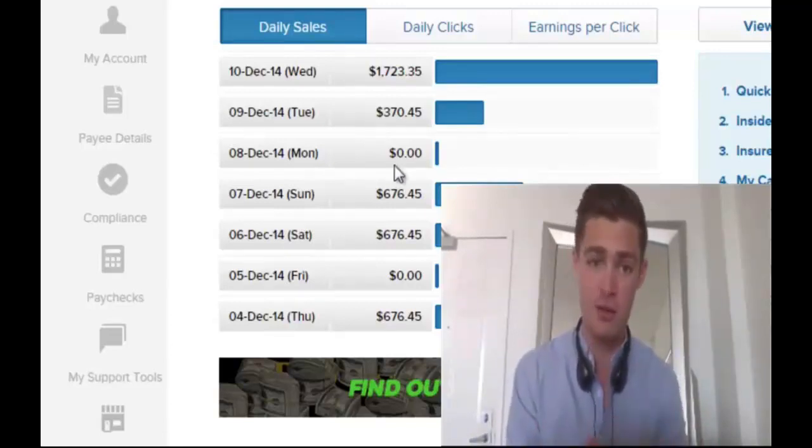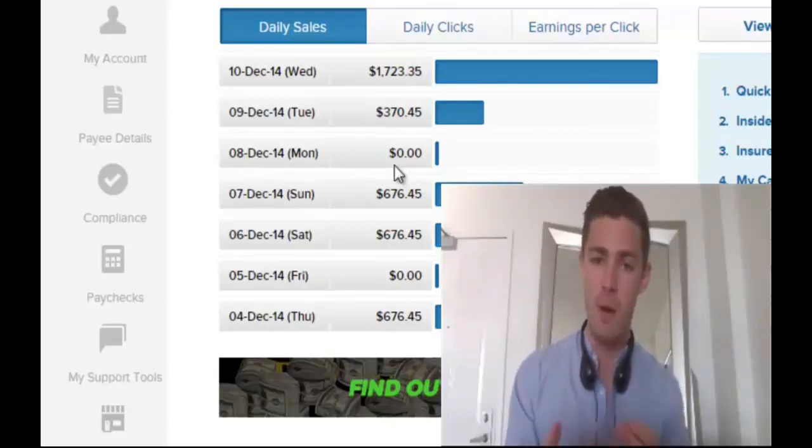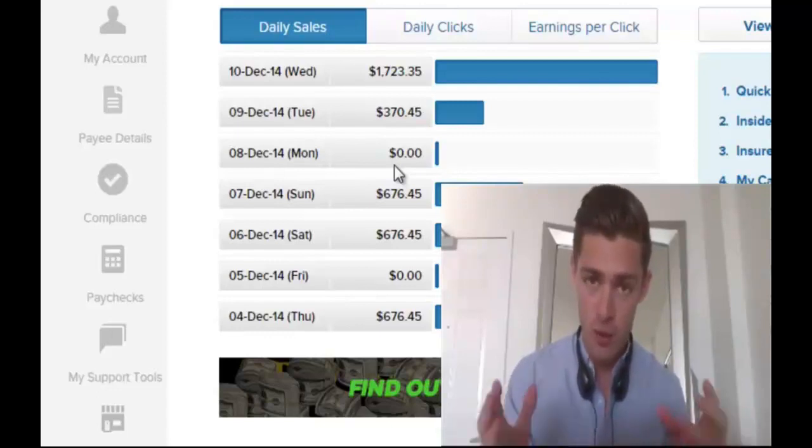This isn't some loophole, this isn't some weird thing that doesn't really work. This is a real system that has made me and a lot of other people a lot of money for a very long time, and this version — the latest version — is by far the most powerful that we've ever released.